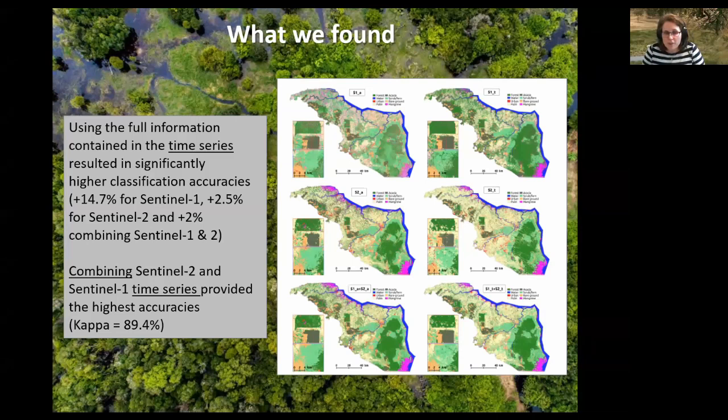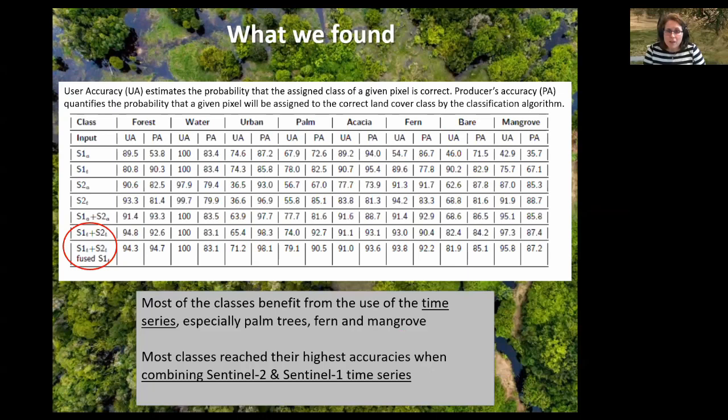So what did we find? The first thing was that when you use the full information of the time series — all the images — you get a significantly higher classification accuracy. That's particularly true for radar with a plus 14-something percent improvement, also true for Sentinel-2 optical multispectral, and also for the fusion of both Sentinel-1 and Sentinel-2. So in all cases in this example, it was a good idea to use the time series as opposed to just monotemporal information. We also had better accuracies when combining the Sentinel-1 and Sentinel-2 time series compared to using just one type of information.